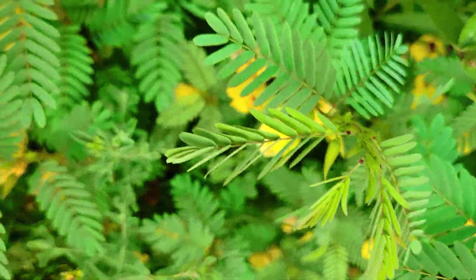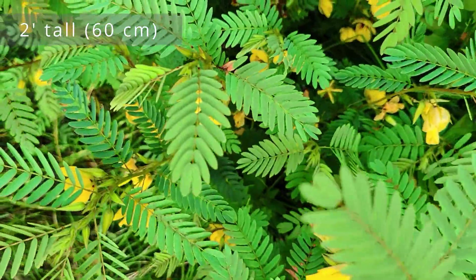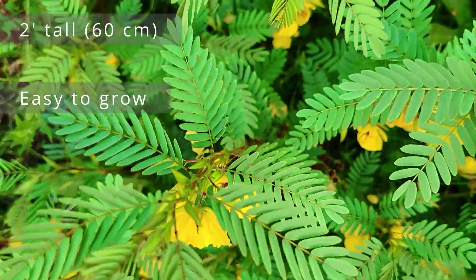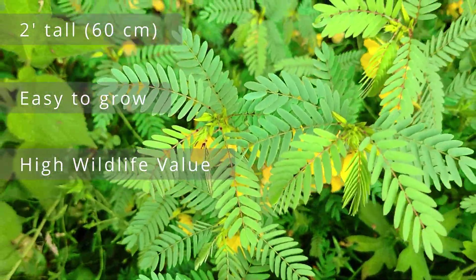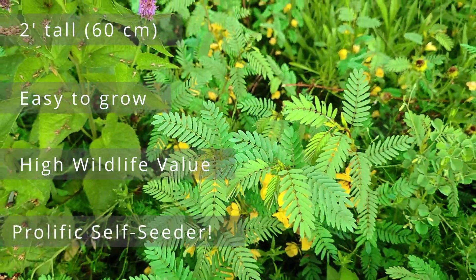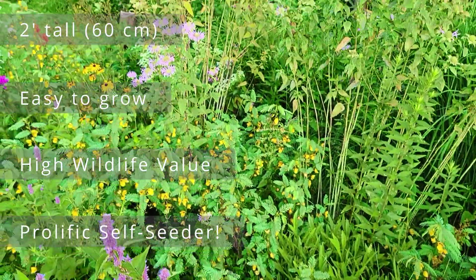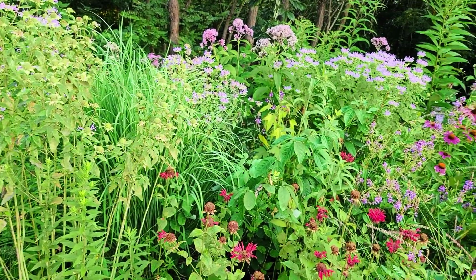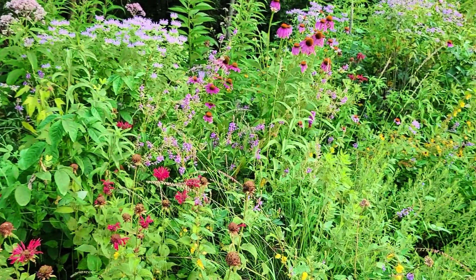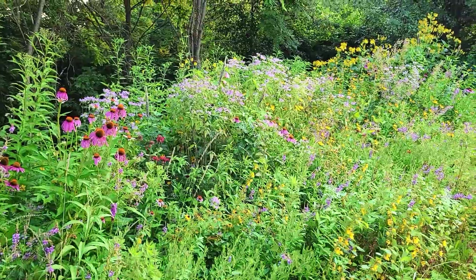All right, let's review. The partridge pea will grow two feet tall in full sun and well-draining soil that is average to dry moisture. It's extremely easy to grow from seed and it's great for pollinators. It hosts several butterflies and the seeds feed numerous large birds. But it is a prolific self-seeder, so you should be careful where you plant it. I know some people say you can just deadhead it, but I tried to do that the first year and I'm still pulling seedlings out of that front bed. So learn from me — don't do what I did.